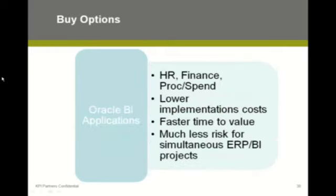The buy option is what we see most customers going to when they are looking at an ERP project with BI. They typically will evaluate Oracle's pre-built BI applications, because if a customer asked me how long it would take to build financial analytics as a services company, the reality is it's going to take five to six times the effort and cost as compared to buying and extending.